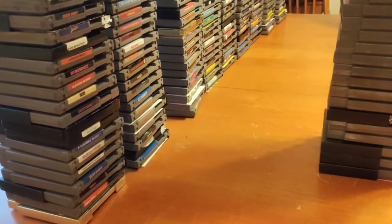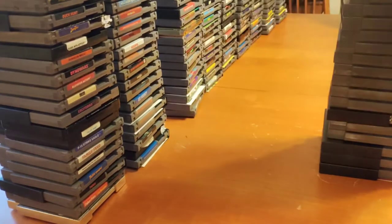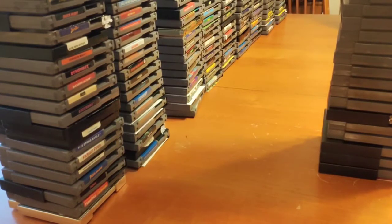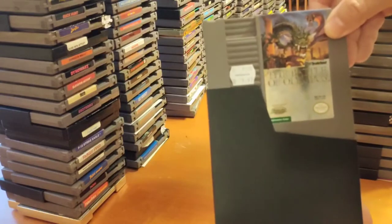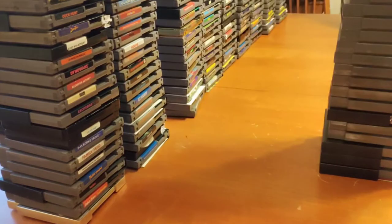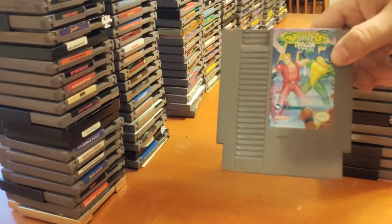Batman — good game. Batman Returns — I like that one too. Battle Chess — I actually thought that was pretty fun. Battle of Olympus, Battle Tank, Battletoads — obviously a great game if you don't know. Battletoads and Double Dragon.